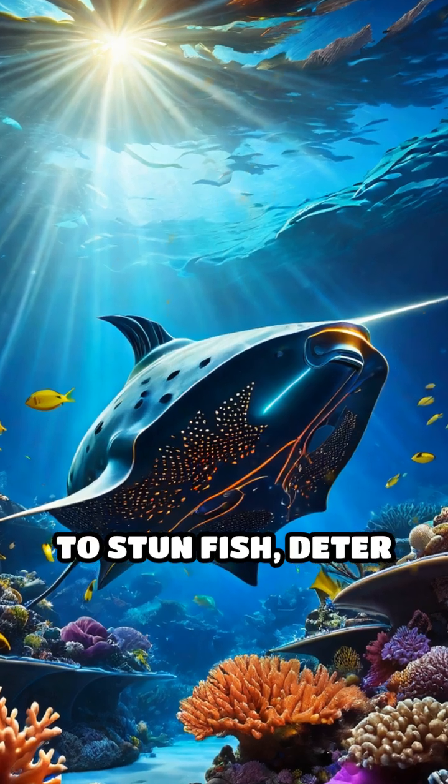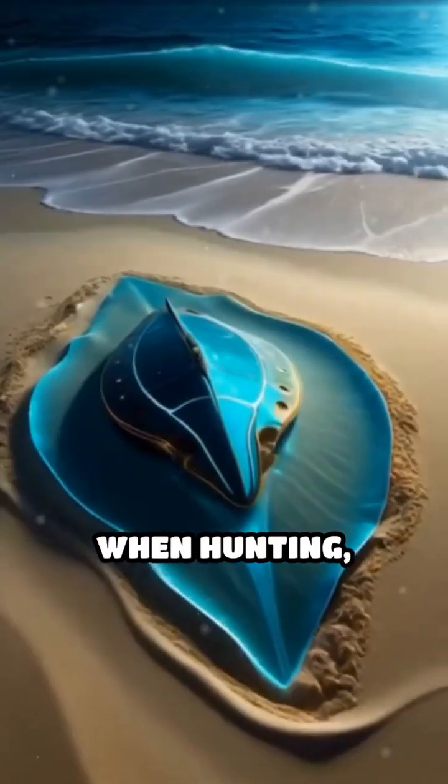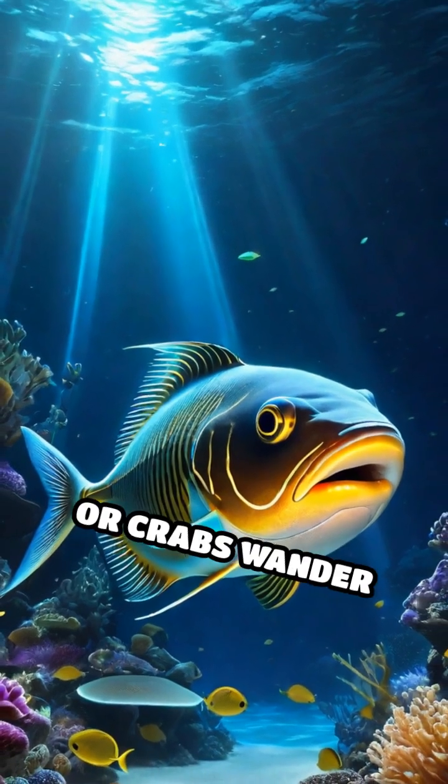That's enough to stun fish, deter predators, or even give a diver a memorable surprise. When hunting, the ray buries itself in the sand and waits patiently. Unsuspecting prey like small fish or crabs wander close,